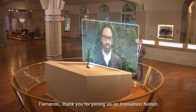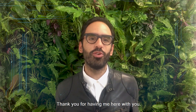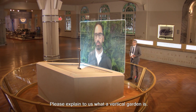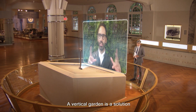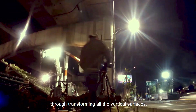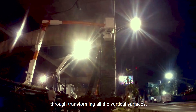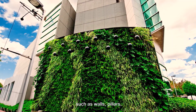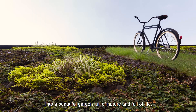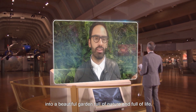Please explain to us what a vertical garden is. A vertical garden is a solution that allows the people living in cities to have contact with nature through transforming all the vertical surfaces — such as walls, pillars — into a beautiful garden full of nature and full of life.